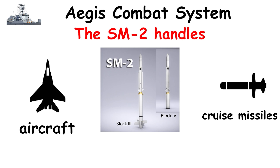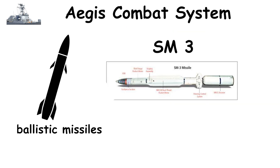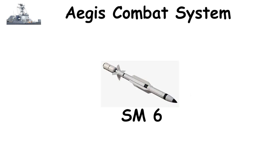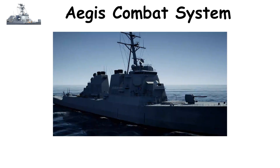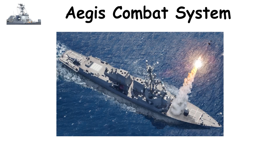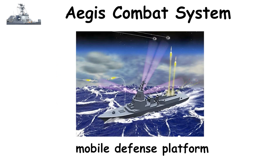The SM-2 handles aircraft and cruise missiles in the mid-course and terminal stages. The SM-3 intercepts ballistic missiles in mid-course phase outside the atmosphere, and the SM-6 can engage both aerial and hypersonic threats at incredible speeds. Each interceptor costs $4 to $5 million, and Aegis systems maintain a success rate between 85% to 90%. Its ability to operate from ships gives it unmatched global reach, effectively turning the ocean into a mobile defense platform.